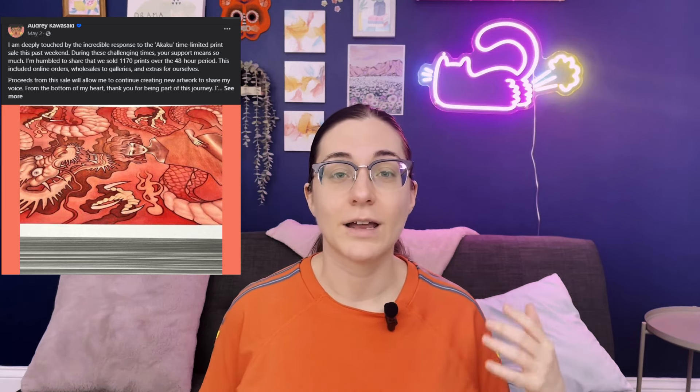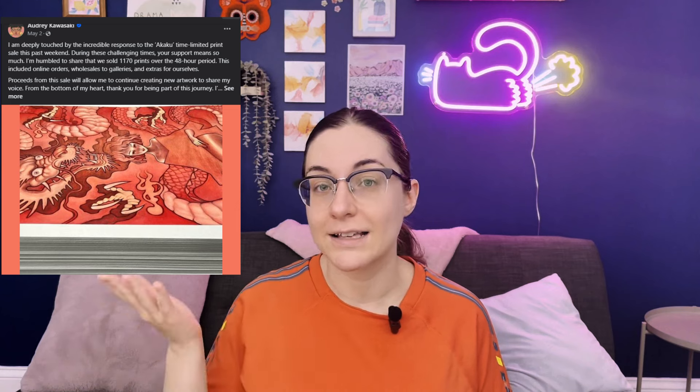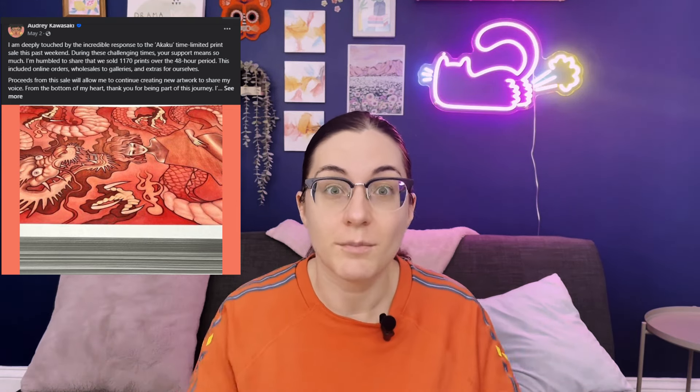If you do originals, you can also sell prints of your artwork at a lower price point, so you can get more money out of each art piece. However, you don't want to dilute the success of your originals. I know a lot of artists that have had great success making limited edition print runs — so they're not available all the time. A great example is Audrey Kawasaki. She recently released a print run of Akaku, one of her paintings. She always drives a huge frenzy because she doesn't do these very often, so when she has a release, people just jump on it before it's sold out. This is a great way to sell your art.